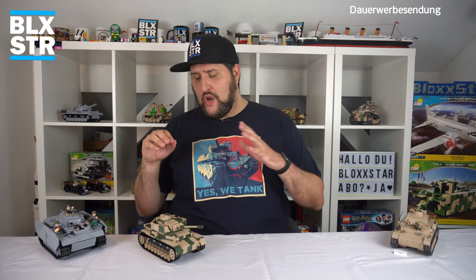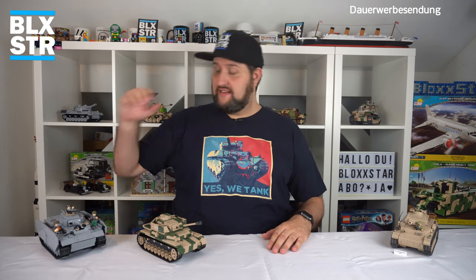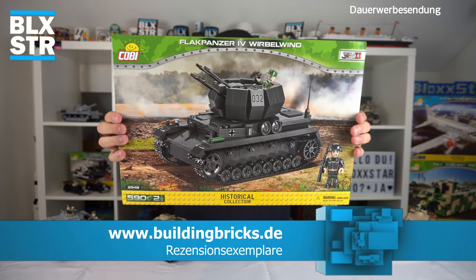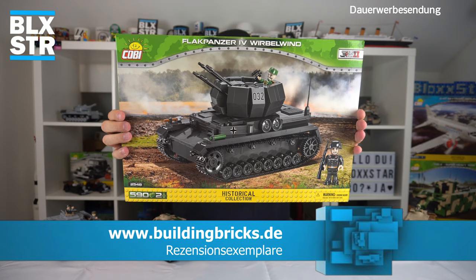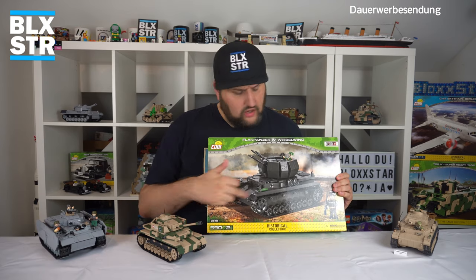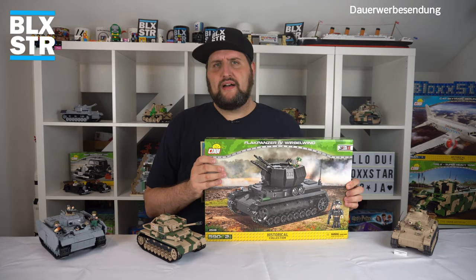Ich habe hier drei Exemplare aufgestellt: den aktuellen 2546 des Deutschen Afrika Korps in der Limited Edition, meinen heiß geliebten 2508 aus einem meiner ersten Videos hier auf YouTube, und den sehr alten 2461. Außerdem hat mir Sebastian Johansen, den ihr alle als Shopbetreiber von buildingbricks.de kennt, für euch den vierten im Bunde für ein Rezensionsvideo zur Verfügung gestellt: den berühmten Flakpanzer 4 Wirbelwind 2548, 590 Teile und zwei Minifiguren.